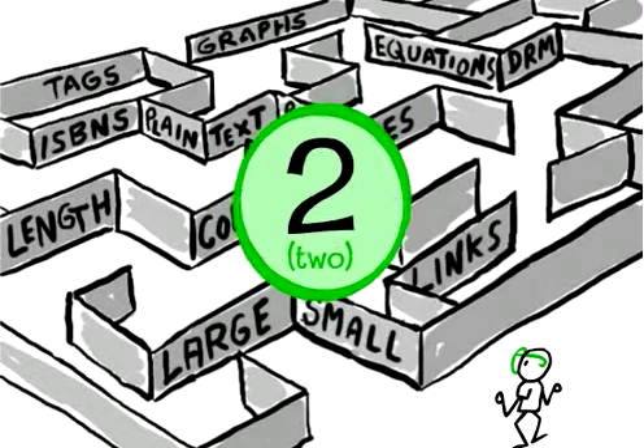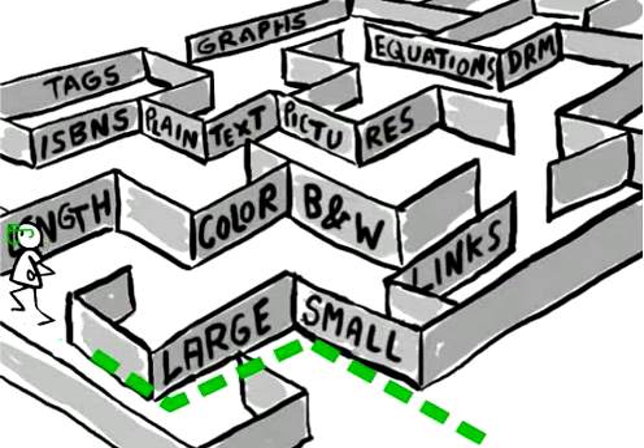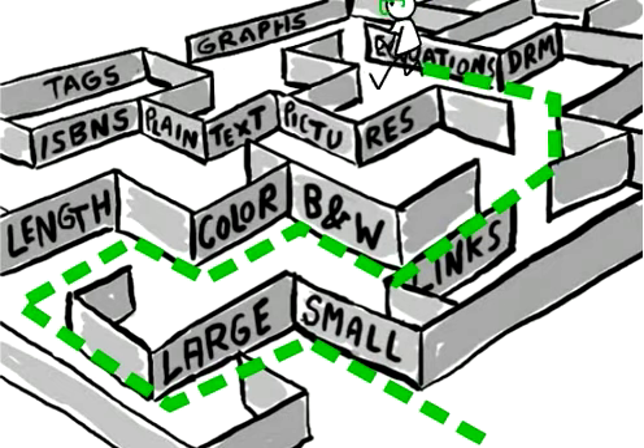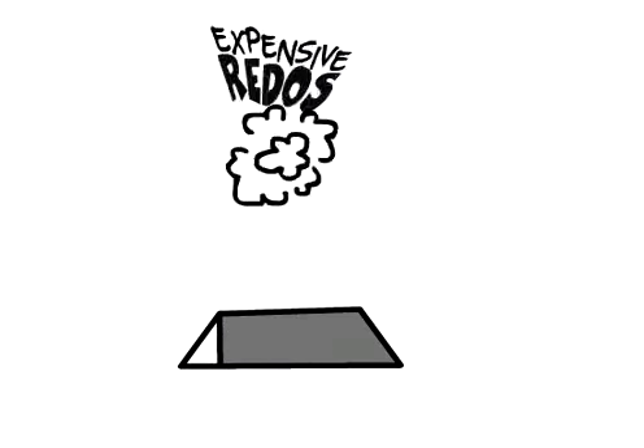Two: know your content, technically. Does it suit a small or a large display? What's the length? Color or black and white? Plain text or lots of pictures? Are there equations and graphs? Will there be links and rich media applications? Understand the technical trade-offs up front, or you'll get stuck in the trap of expensive redos.